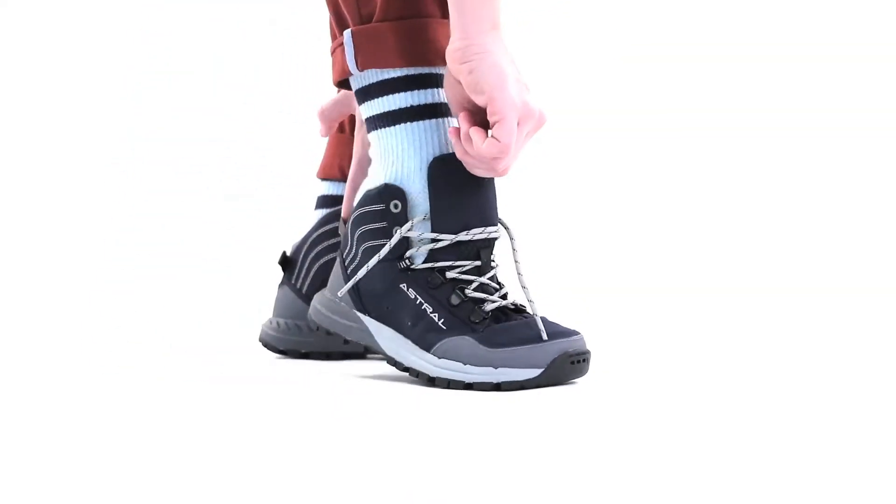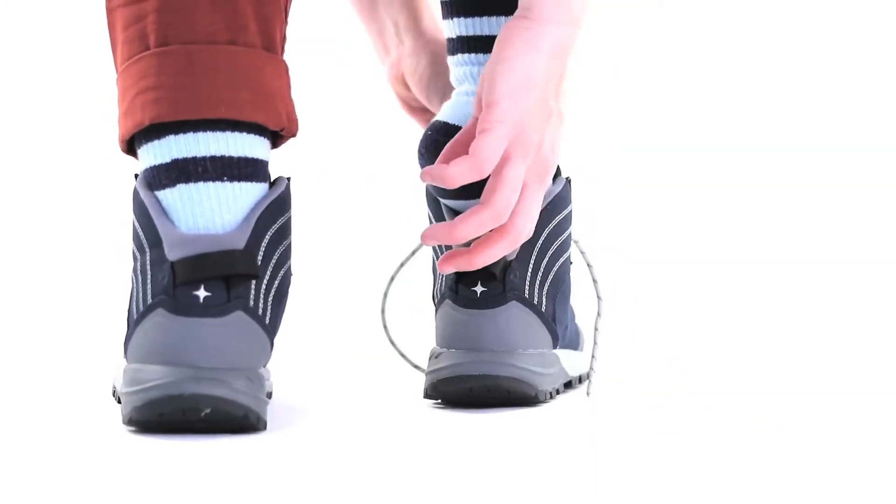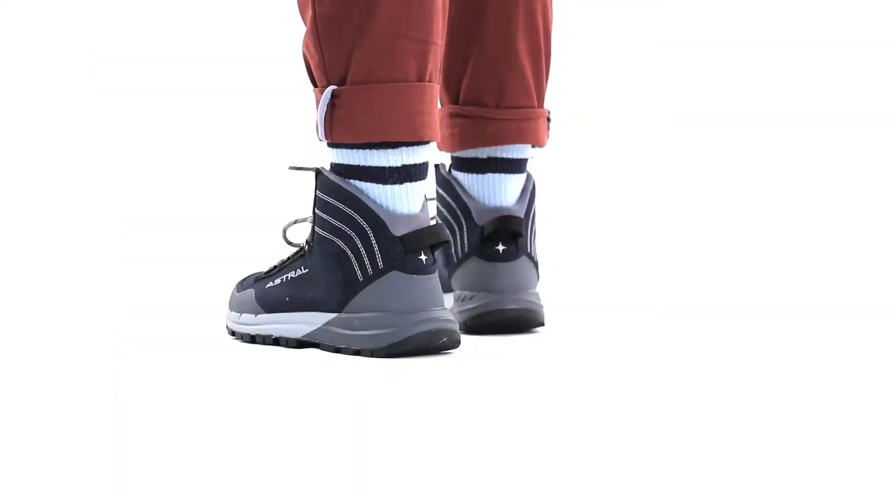My name is Sarah and this is the TR1 Merge by Astral. Mid-cut, fast drying uppers coupled with our level top shank midsoles and super traction G-rubber outsoles merged to create an excellent multi-season hiking shoe.